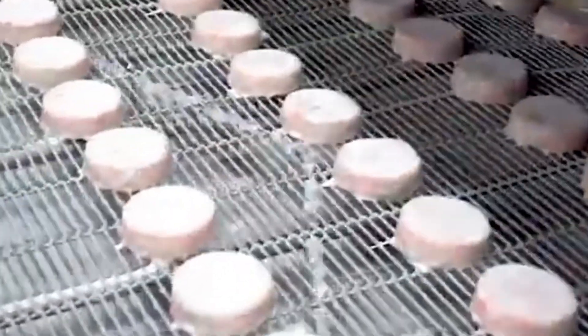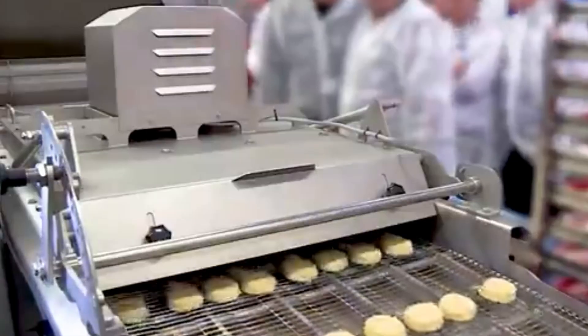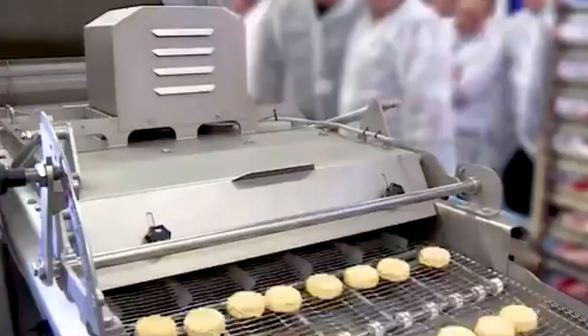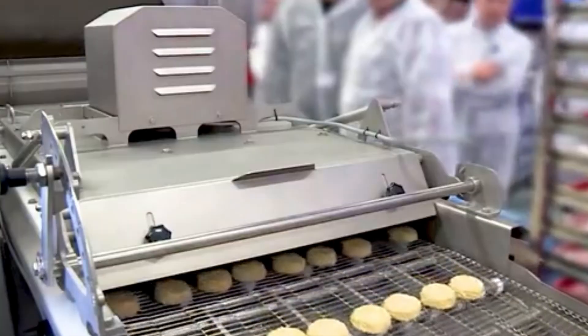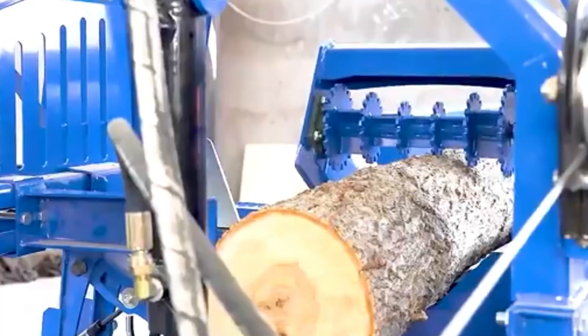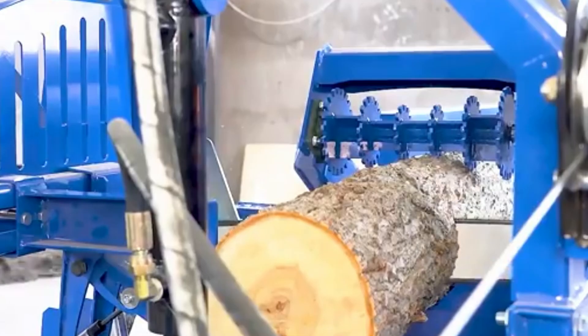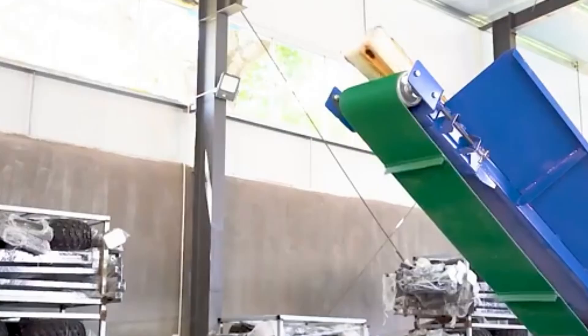Moving to savory foods, we meet the machine that coats cutlets in layers of crunchy goodness. Each cutlet is passed through a corn flour batter bath, followed by a roll in crispy breadcrumbs. The coating is consistent, golden, and absolutely mouth-watering. This process ensures your frozen cutlets or nuggets have that satisfying crunch after every bite without a single soggy patch or missing corner. Watching the cutlets glide through each step makes you appreciate the science behind your favorite freezer meals.